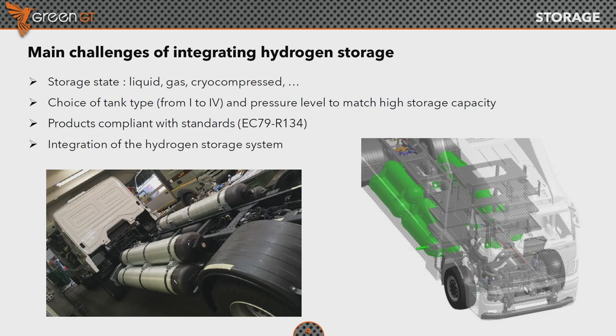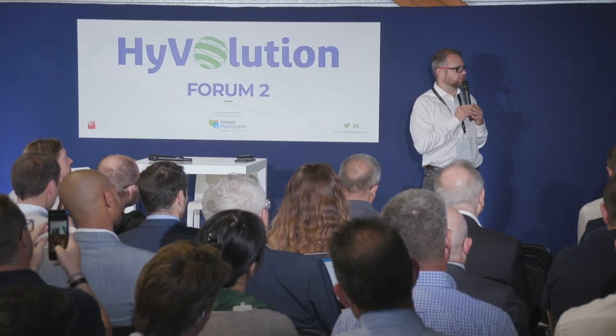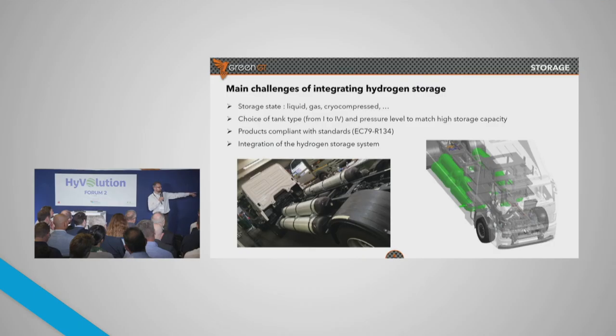The last point to cover here: you see on the prototype on the right-hand side — the one that will go on tour this afternoon — this is a 44-ton, 26-ton carrier. The challenge was of course the integration of the different tanks. This is the one that has been made in Switzerland; this one is in France and is exhibited here. The important point is: how do you integrate, how do you manage the piping, the homologation, and the center of gravity?